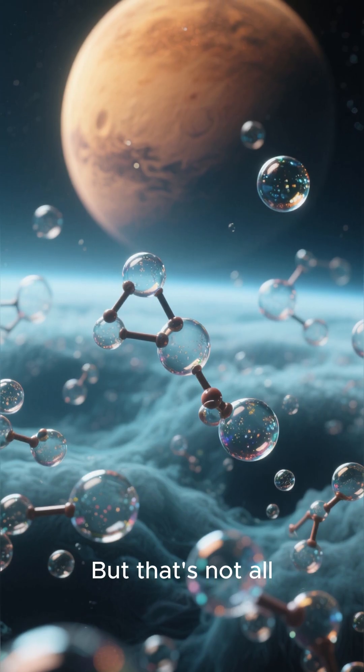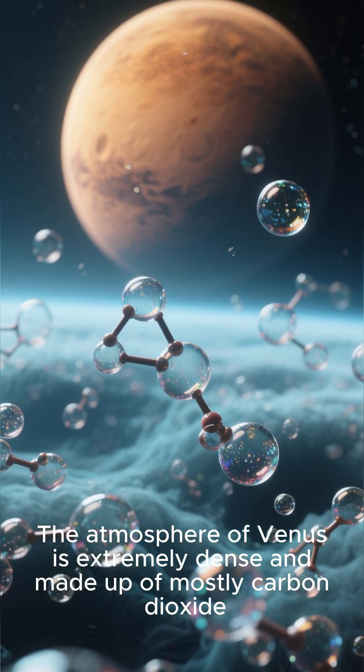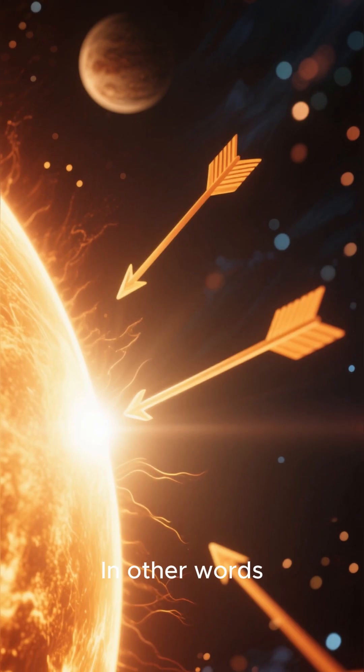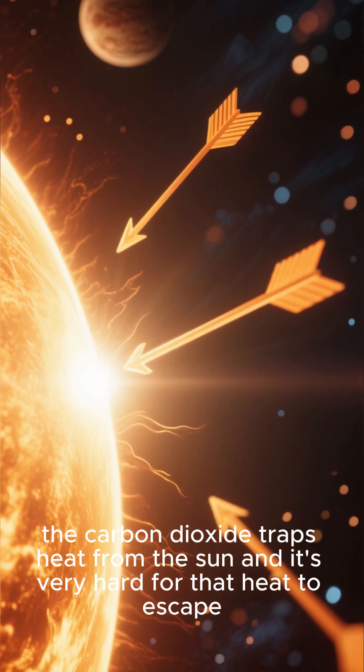But that's not all. The atmosphere of Venus is extremely dense and made up of mostly carbon dioxide. This creates a runaway greenhouse effect — the carbon dioxide traps heat from the sun, and it's very hard for that heat to escape.